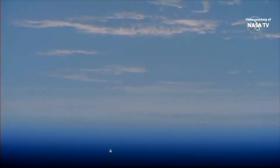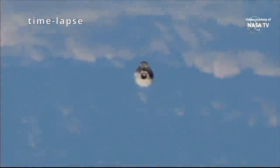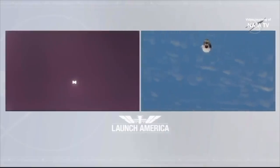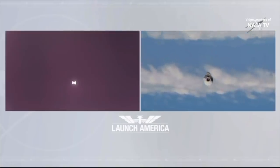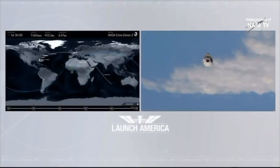That is a very pretty view. And here's a really cool view. So on the right is a view from station looking at Dragon, on the left a view from that camera, that thermal camera on Dragon looking back at station.